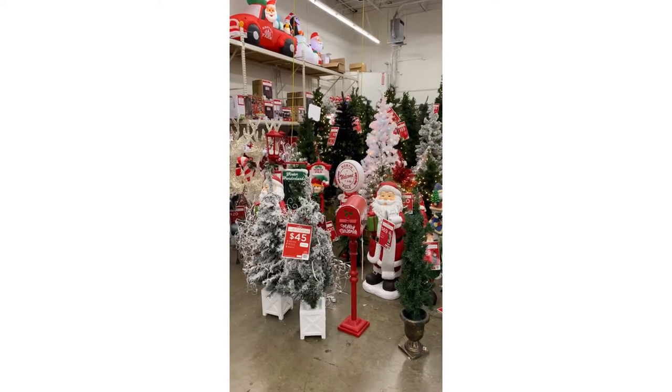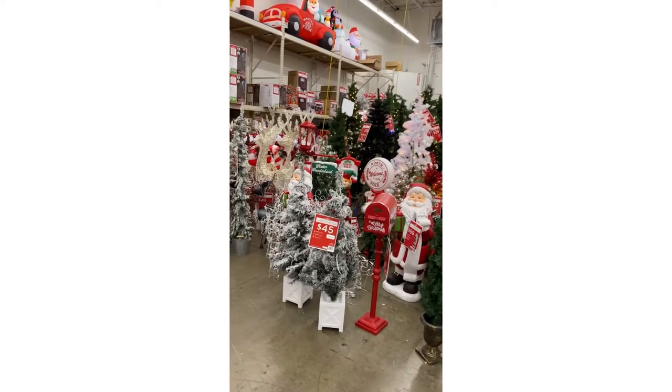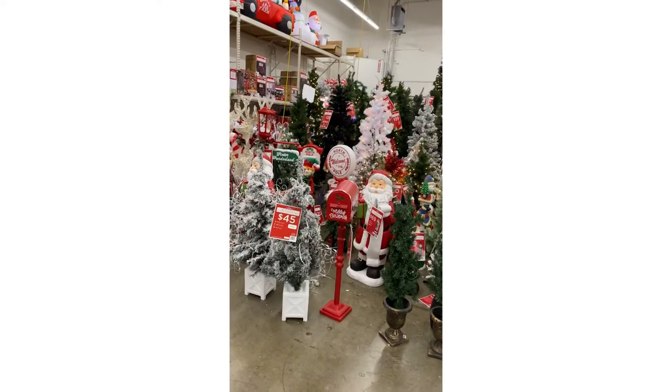Okay, all y'all. Here we are at Walmart and it is Christmas land. How beautiful. So cute.